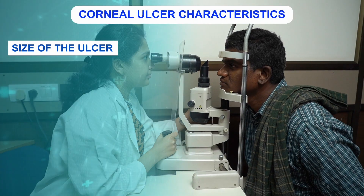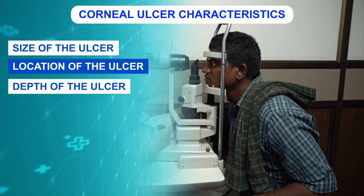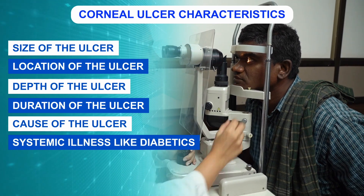So how do we as doctors treat corneal ulcers? When we see an ulcer, we assess the size of the ulcer, the location, how deep the ulcer is, the duration, what was the cause, and any systemic illness such as diabetes. All these factors are considered and then the treatment is tailored accordingly. If your ulcer is unresponsive to maximal medical therapy, further surgical treatment may be required.